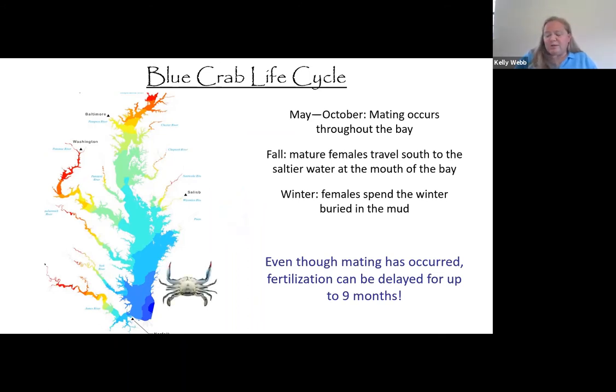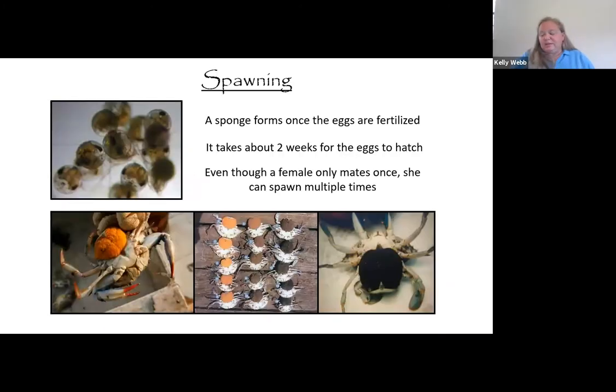In the fall, mature females migrate to the south of the lower bay and at that time will bury in the mud during the winter. As the water warms in the spring and summer, mature females emerge from the mud and at that time the eggs are fertilized. A large egg mass called a sponge forms on the underside of the female crab. Each sponge holds a few million eggs, and over the course of two weeks it changes color from bright orange to black as the baby blue crabs develop within the egg.